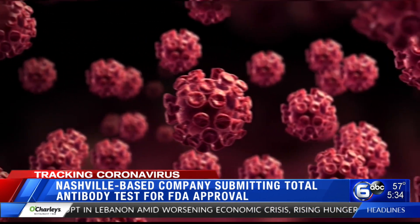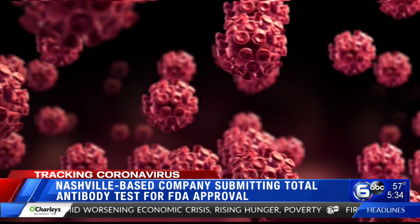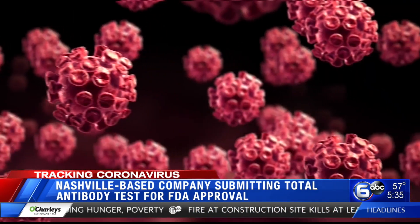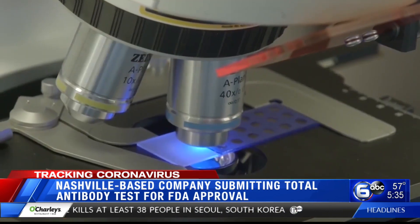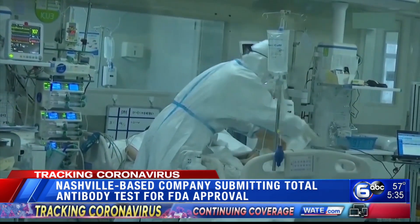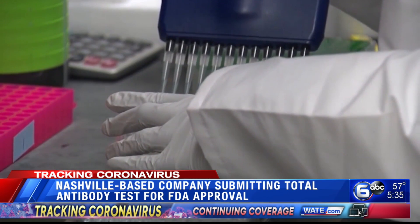IgG, IgM, and IgA — the three antibodies that develop from the time a person is infected with the novel coronavirus to the time they recover. "By looking for a total antibody, we stand a better chance of seeing something." That something is determining who has been exposed to the virus, and knowing that can lead research on immunity.